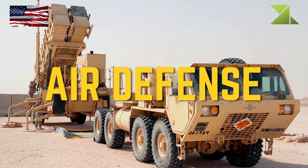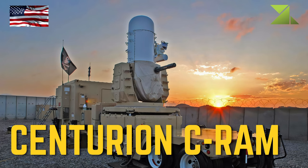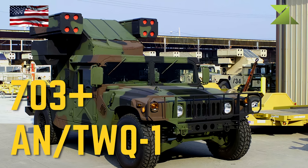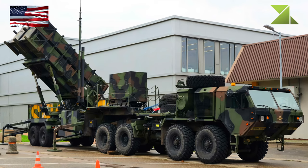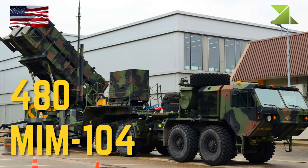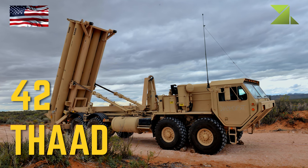Air Defense: Centurion C-RAM 20mm Rotary Cannon System, AN/TWQ-1 70mm Self-Propelled SAM System, MIM-104 410mm SAM System, FAD 340mm and 370mm ABM System.